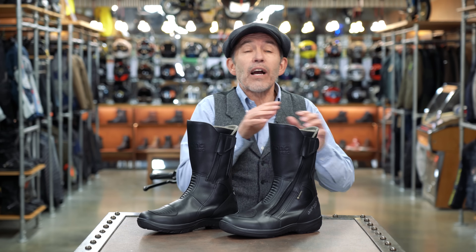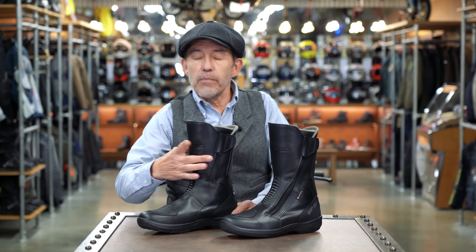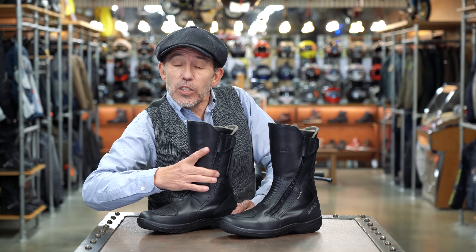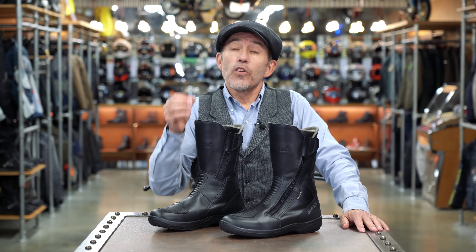The Roadstar, now called the Roadstar Pro, is the classic Daytona. It comes with a twin-zip entry system and you get a volume adjuster for the calf. The Gore-Tex liner is a Duratherm liner, which means it's an insulating liner, so this is a boot you can comfortably wear throughout the winter. For protection you've got counters in the toe, in the heel, and in the ankles, plus a galvanised steel shank embedded into the sole of the boot.